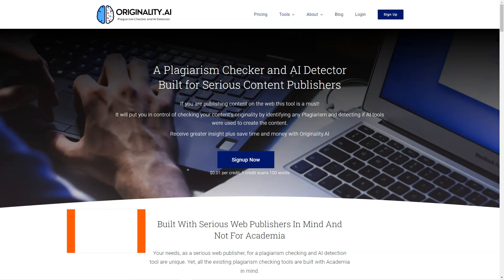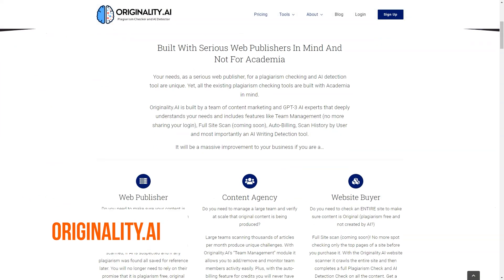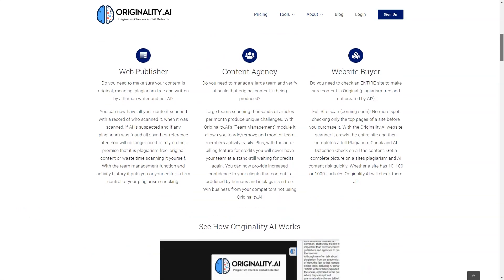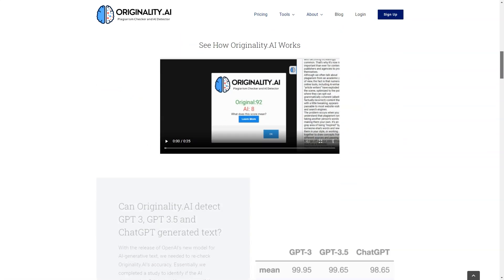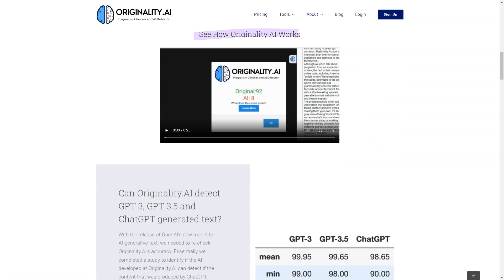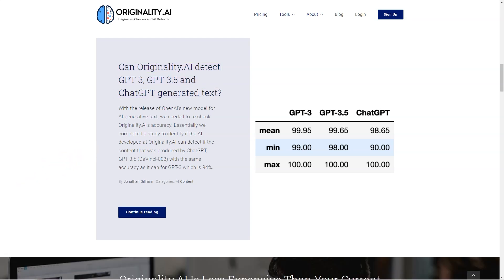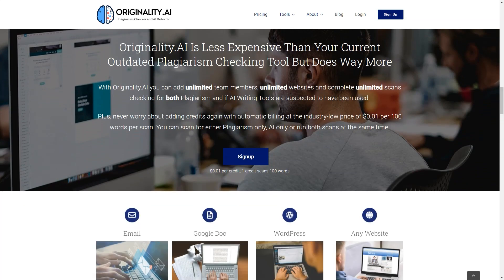Have you heard of Originality AI? This fantastic AI-based software helps content publishers check content for plagiarism and originality. The team behind Originality AI worked with some of the best AI experts to develop and train their own AI to detect if popular AI writing tools like GPT-3, GPT-2, GPT-NEO, and GPT-J were used to create content. With a 94% accuracy rate for content with 50 or more words, you can trust this tool to give you peace of mind.